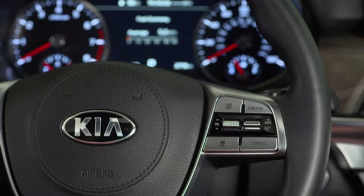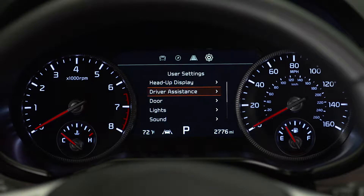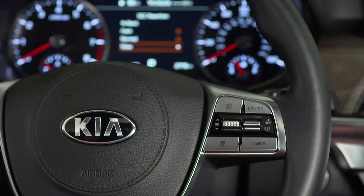You can also adjust the sensitivity of smart cruise control in the user settings. Press the mode button, select driver assistance, then SCC reaction or SCC response, and finally select fast, normal, or slow.